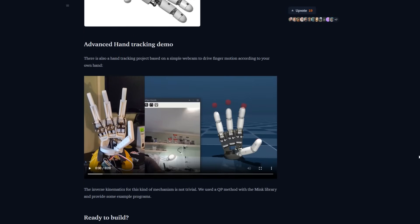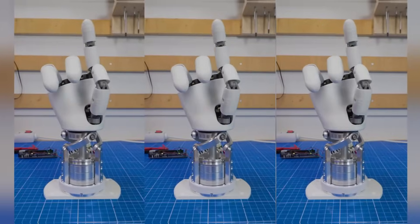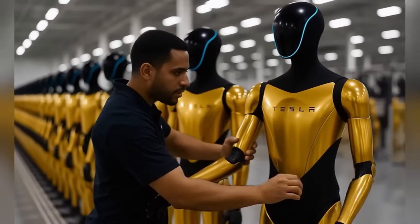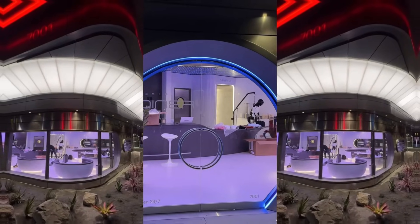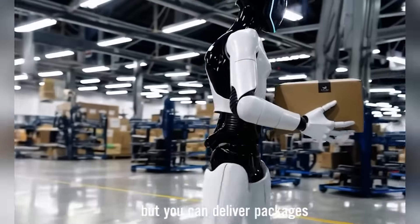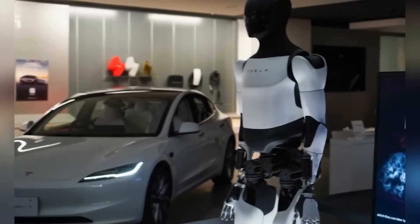And just when you think things couldn't get more real-world than Digit's next-level reflexes and Hugging Face's $250 robotic hand — Tesla drops Optimus into a public diner, and a new open-source robotic hand with pro-level specs enters the scene. Tesla's humanoid robot Optimus just got a surprise appearance inside a retro diner on Santa Monica Boulevard. The first-ever Tesla diner, opening soon, is not only serving food — it might be serving robotic future vibes, too. And this isn't a promo video. This is real-life implementation.